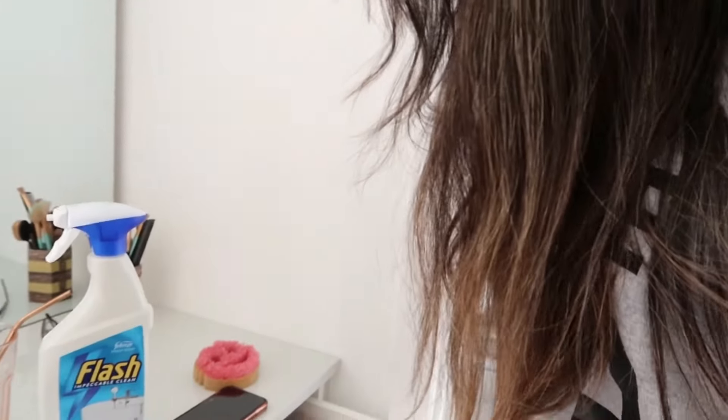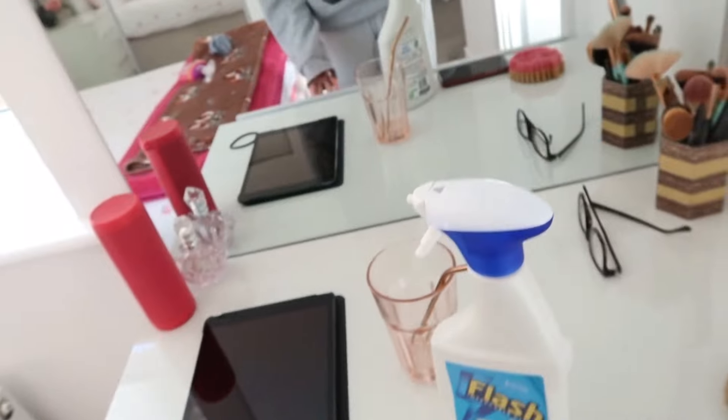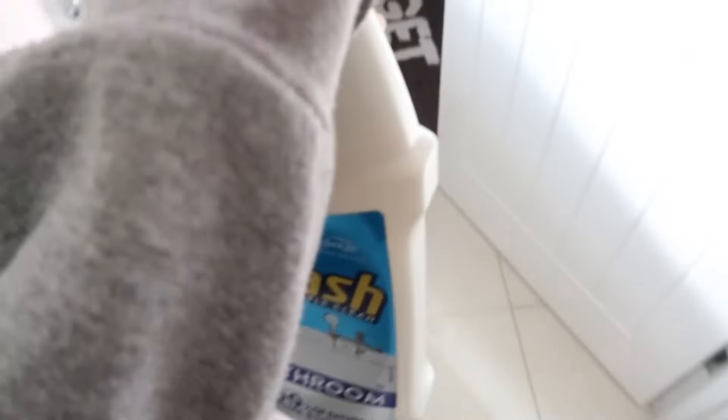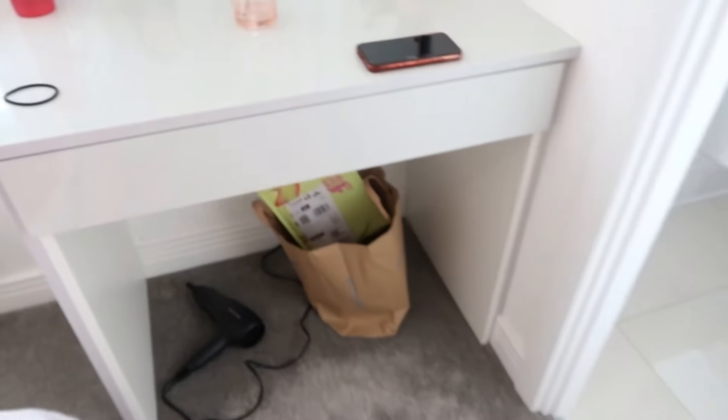I'm going to sort through my drawers — I actually feel like they're quite organized, I've only just recently organized them so they're looking okay. I'm going to dust everything down. This item needs to go in the en suite because it's bathroom cleaning stuff.